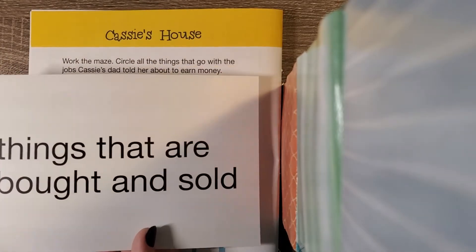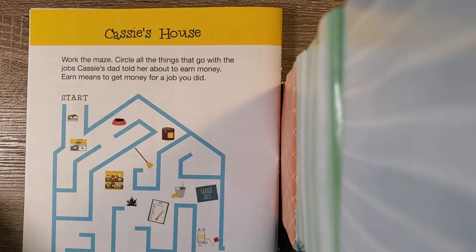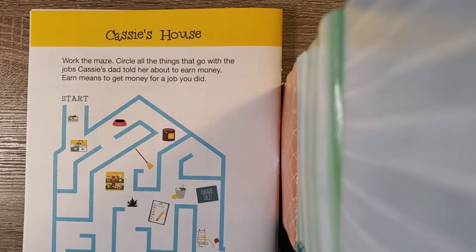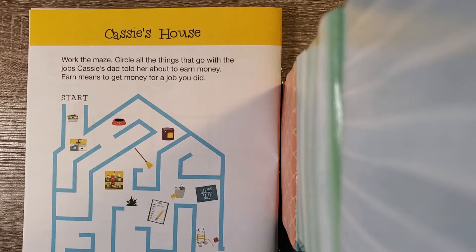Goods are just things that you would buy or sell. Today we're going to hear a story about a girl named Cassie. Look at page three for Cassie's home situation. In her house, each chore she completes earns her some money. She then gets to use this money to buy things. Each time Cassie completes a chore or an action, we call that a service. Services are things people do to earn money.